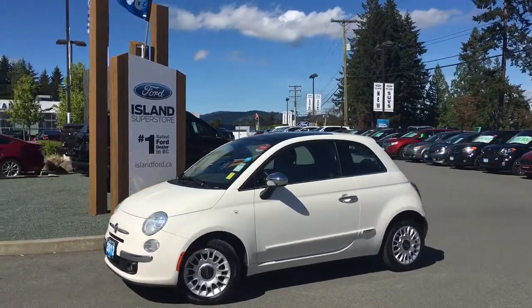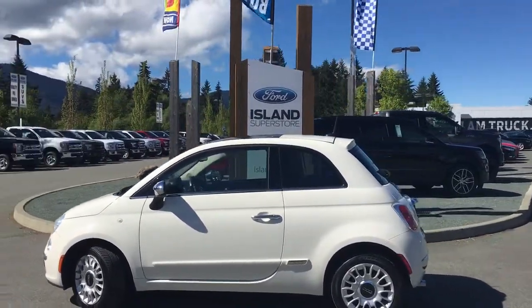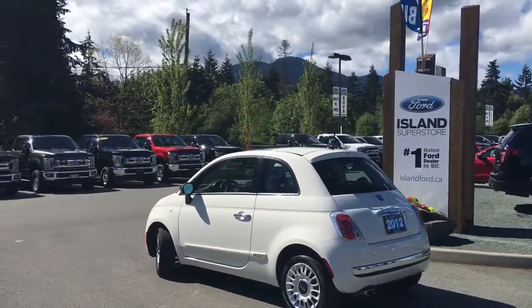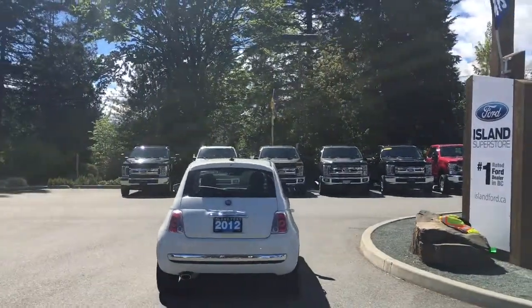Today we're looking at a 2012 Fiat 500 Lounge Coupe in Bianco White with red and black leather interior. It's two doors, seating for four, with a four-cylinder front-wheel drive engine. It's a great little car to get into — just talk to our sales team, they'd be happy to take you out for a test drive.